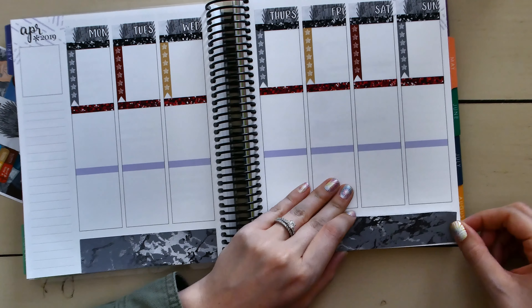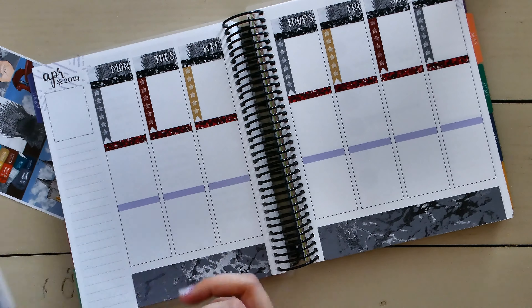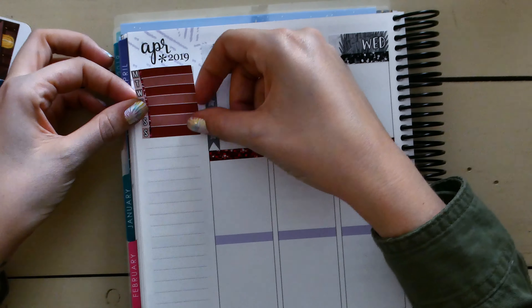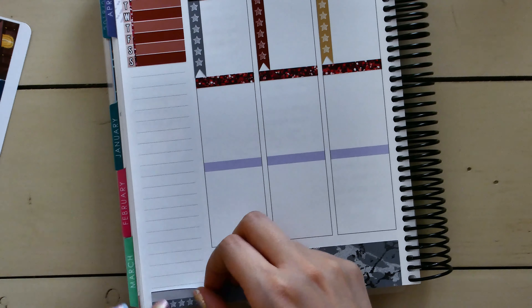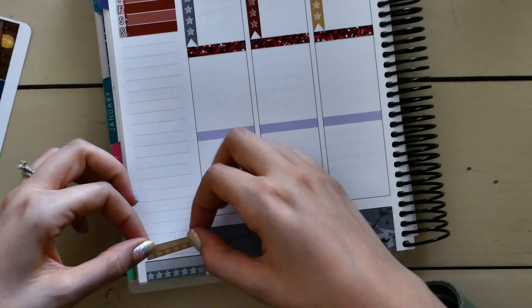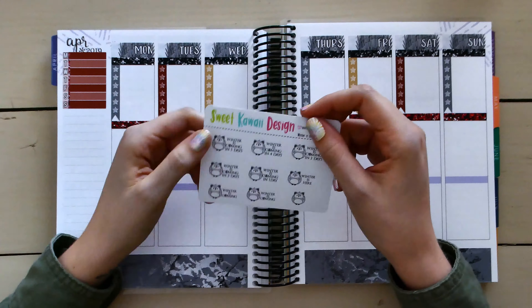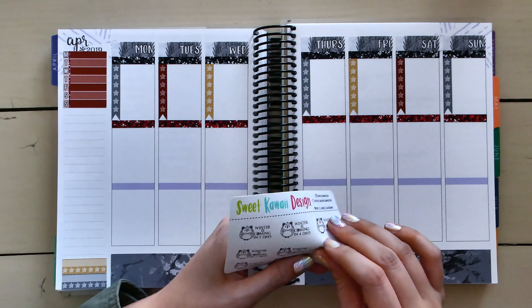I zoomed out so you can see me putting the bottom washi down at the very bottom of the page — you'll see why I do this in just a little bit. As far as my sidebar goes, I had some trouble deciding if I wanted to continue the same kind of setup and track in the same manner I have been. Ultimately, I decided yes, I'm going to keep it exactly the same for now. We'll see if it changes in the next one.